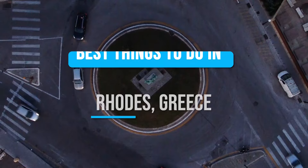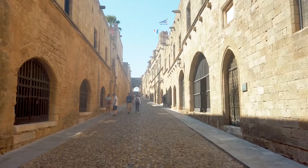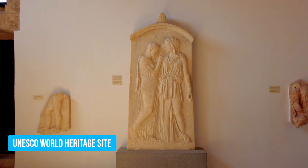Start your Rhodes adventure with a visit to the historic Rhodes Old Town. Wander through narrow cobblestone streets that are home to impressive stone castles, Gothic and Byzantine churches, and elegant mansions steeped in the island's fascinating history. Don't miss the UNESCO World Heritage Site's crown jewel, the Palace of Grand Master.